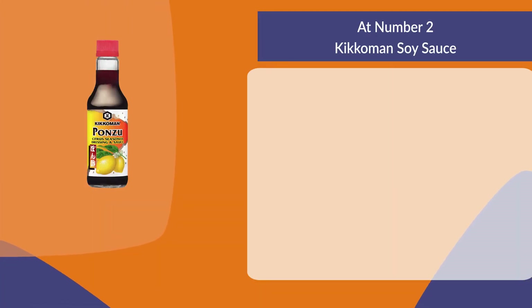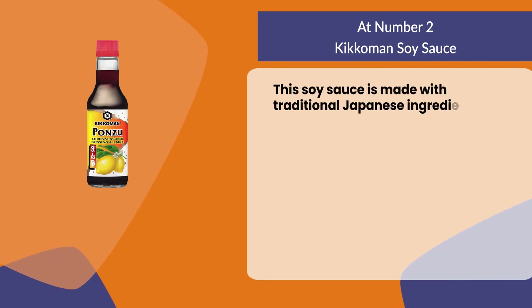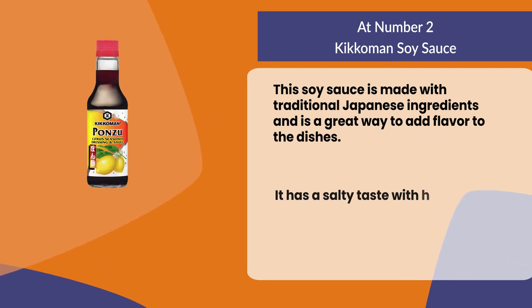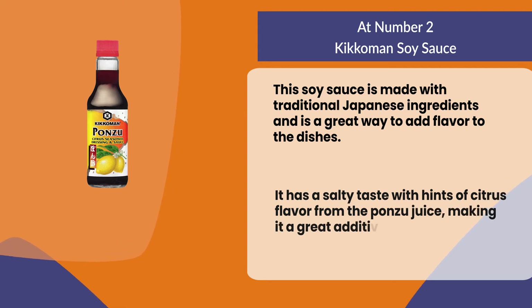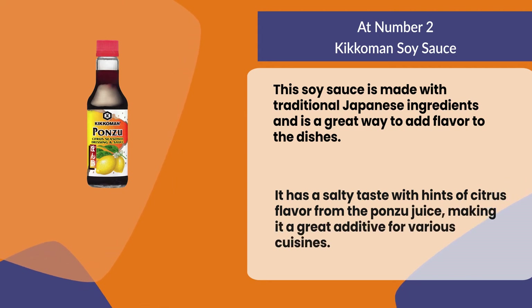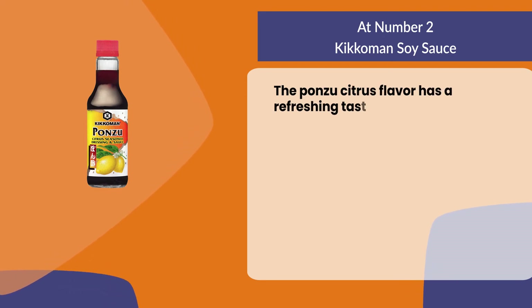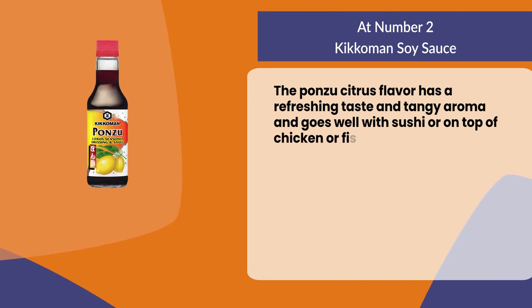At number two: Kikkoman Soy Sauce. This soy sauce is made with traditional Japanese ingredients and is a great way to add flavor to dishes. It has a salty taste with hints of citrus flavor from the ponzu juice, making it a great additive for various cuisines. The ponzu citrus flavor has a refreshing taste and tangy aroma and goes well with sushi or on top of chicken or fish.